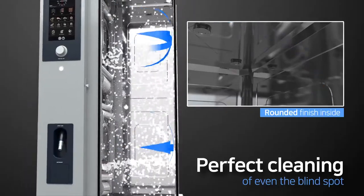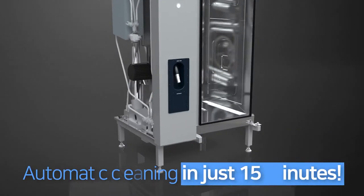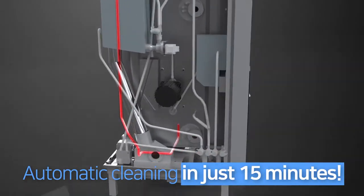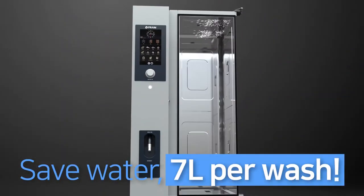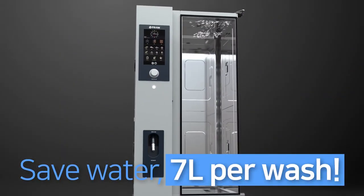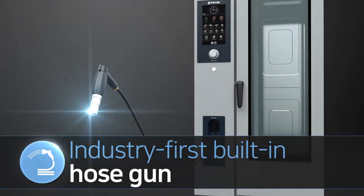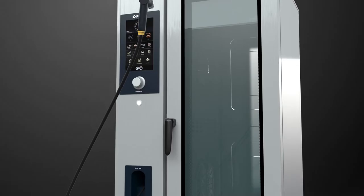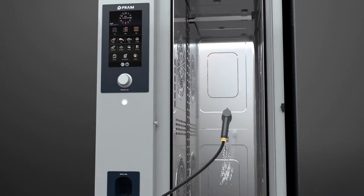The rounded finish on the inside helps the cleaning action. Water pooled on the bottom is gathered in the tank and pulled once again to be sprayed — circulation allows repetitive cleaning. By using the built-in hose gun, you can also clean the surroundings, resolving other unhygienic and inefficient cleaning methods.